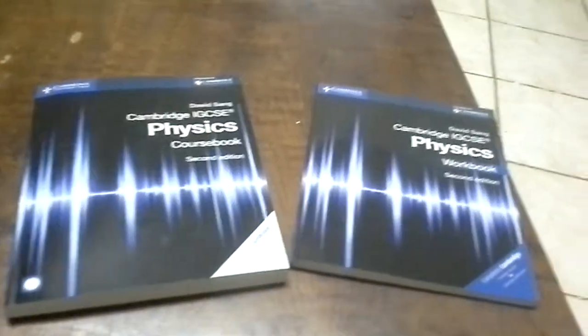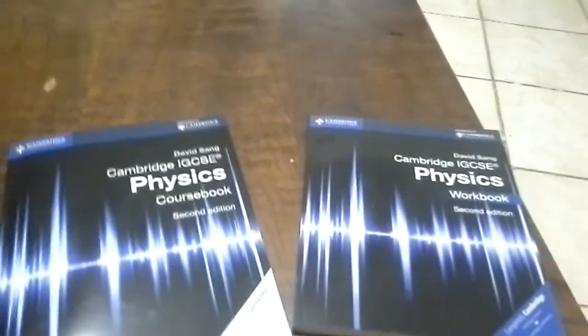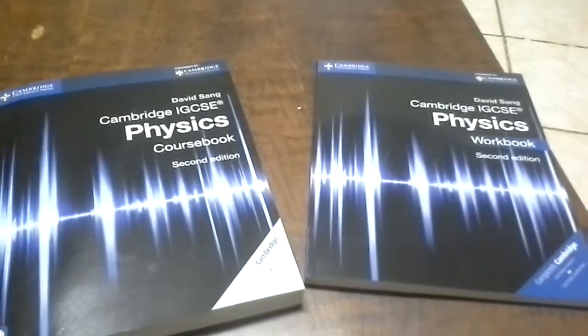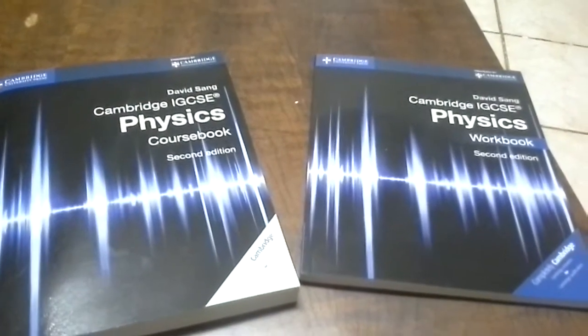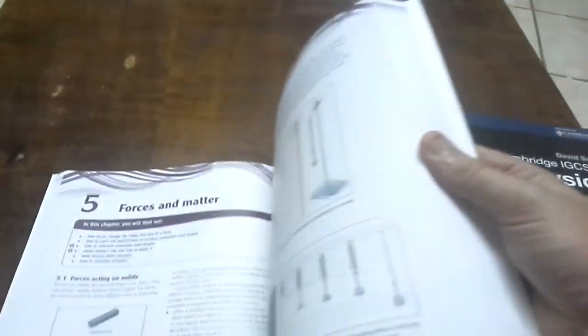The other day I was on Twitter looking at the Cambridge Twitter feed and there was a little competition with Cambridge IGCSE Physics. All you had to do was retweet a tweet about these IGCSE Physics books, and I won them. About two weeks later they arrived by DHL all the way from Cambridge, England to South Africa — two weeks, not that bad.